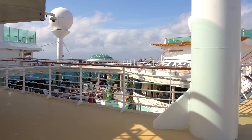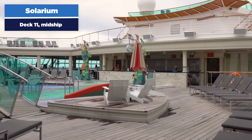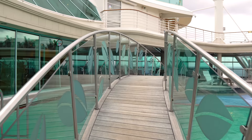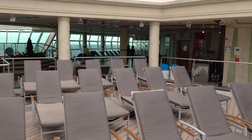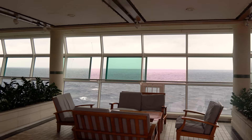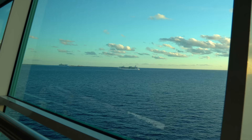The Solarium is for guests 16 and above — kids can walk through but can't hang out here. The pool and hot tubs are reserved for guests 16 and older. It's an adult enclave with a chill vibe, and I love the seating — the lounge chairs have more padding, great for napping. There's also a Solarium bar where you can get drinks, plus waiters who come to take your order.